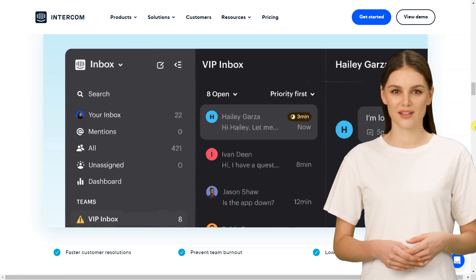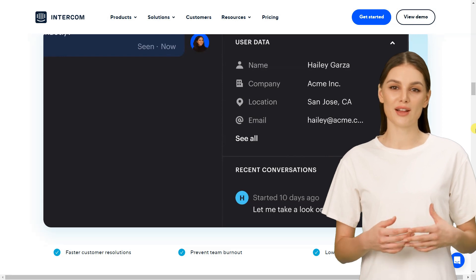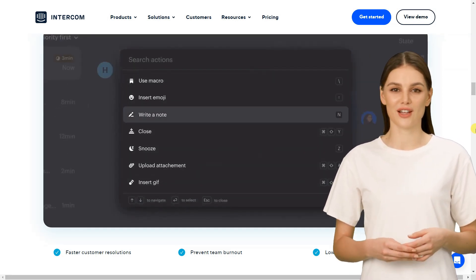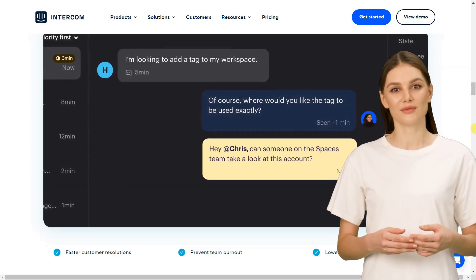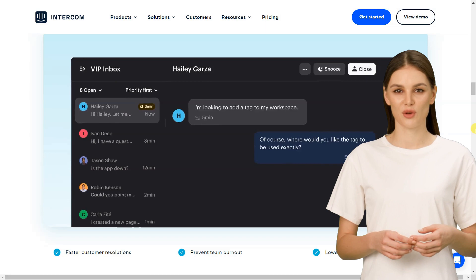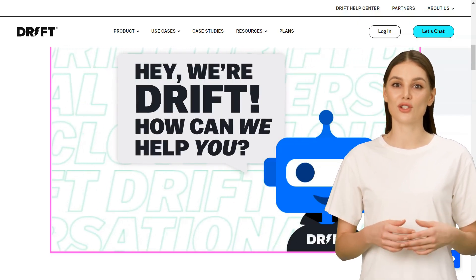When your customers contact you, they want their concerns resolved quickly and efficiently. But as your customer base grows, it can be challenging to assign a service agent to every request. Thankfully, the best AI chatbots for customer service provide excellent customer care while taking some of the load off your service team.